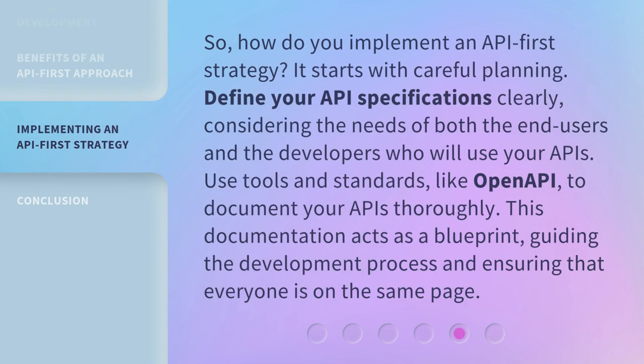So, how do you implement an API-first strategy? It starts with careful planning. Define your API specifications clearly, considering the needs of both the end-users and the developers who will use your APIs.